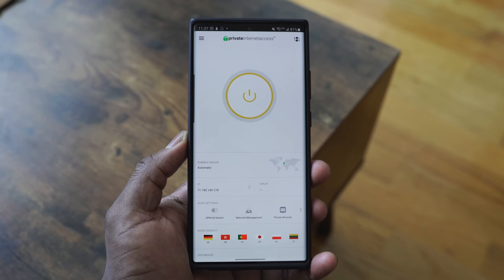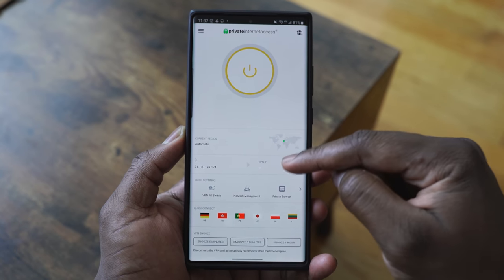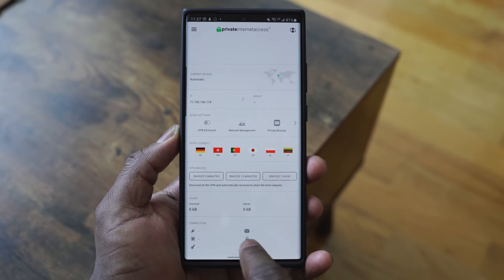Before we get into gaming, let's get a quick word from our sponsor. I've been a big fan and user of PIA, or Private Internet Access, for quite a while. So when they reached out and said hey, want to do something, I was like yeah, sure — this is great because that's something I actually use.